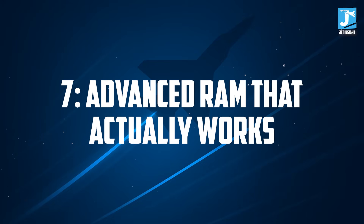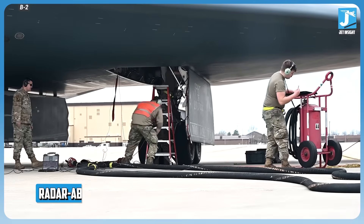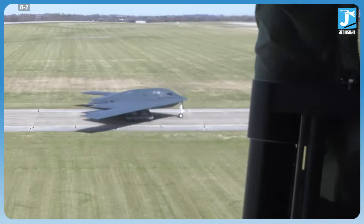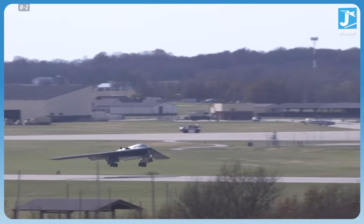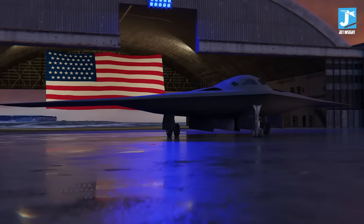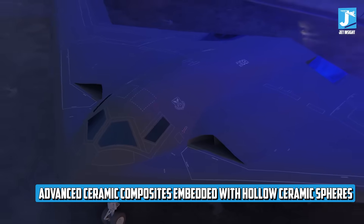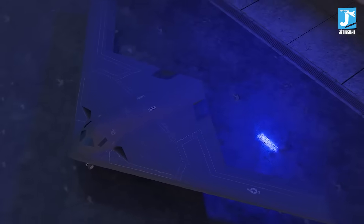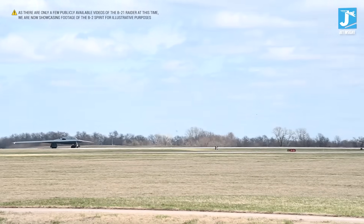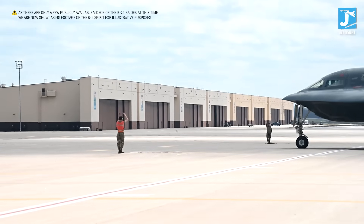Number 7: Advanced RAM That Actually Works. The B-2 Spirit's radar absorbent coating was so delicate it required over 100 hours of maintenance for every single hour of flight — inspecting and repairing special tape covering 3,000 feet of aircraft surface after every mission, costing around $150,000 per flight hour. The B-21 changes everything. Instead of iron-based coatings that degrade quickly, the new RAM uses advanced ceramic composites embedded with hollow ceramic spheres. These materials can withstand temperatures over 1,800 degrees Fahrenheit, are harder than sand, and require dramatically less maintenance. The coating is baked into the aircraft's structure during manufacturing, not applied afterward.